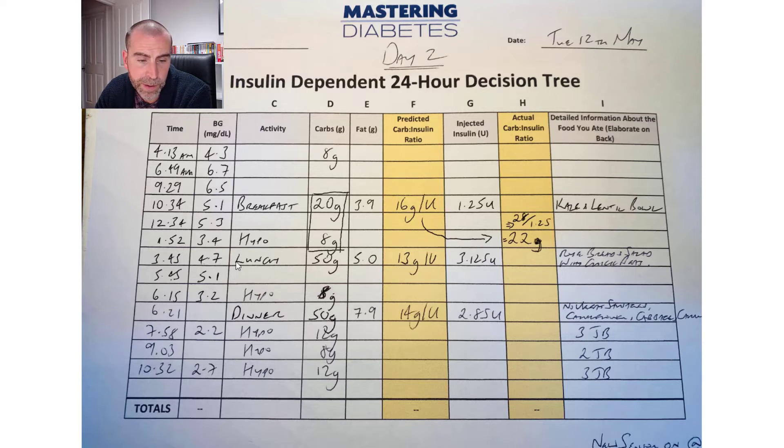That reading was 16 grams per unit for the 20 grams, and obviously it went low. The way you're advised to adjust is: take whatever the correction dose was, add the carbohydrates, divide by the initial insulin given, and that gives you a new carb ratio. So the carb ratio at 10:34 is 22 grams, not 16 grams. I have now adjusted my carb ratio to 22 grams.